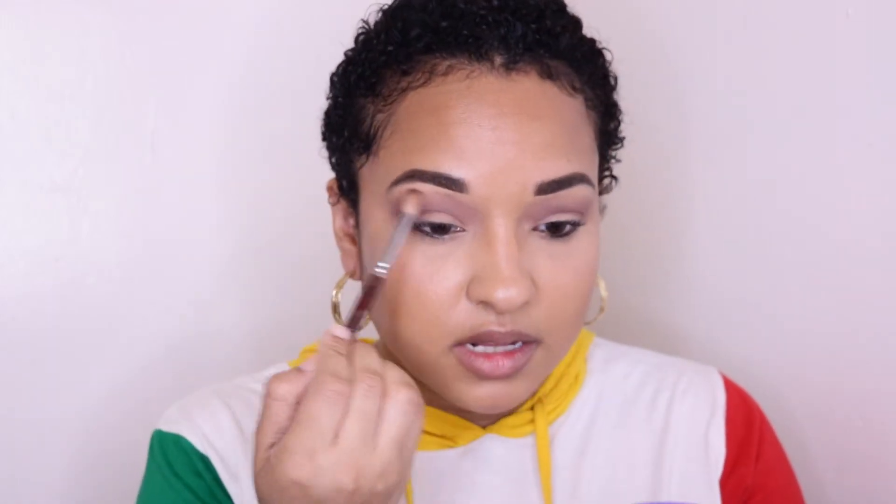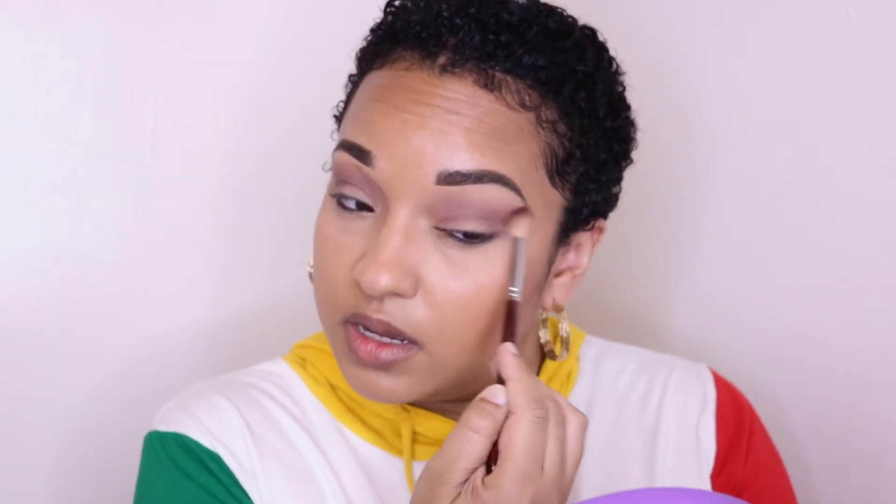I don't want to cheat on the challenge — I want to stay true to it and just use the three colors.